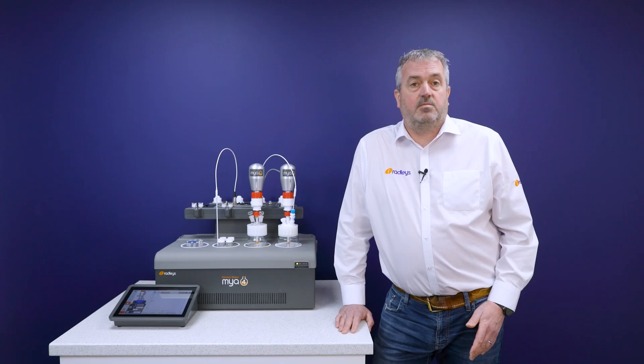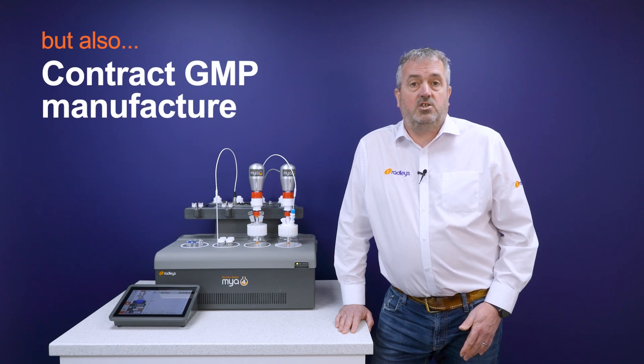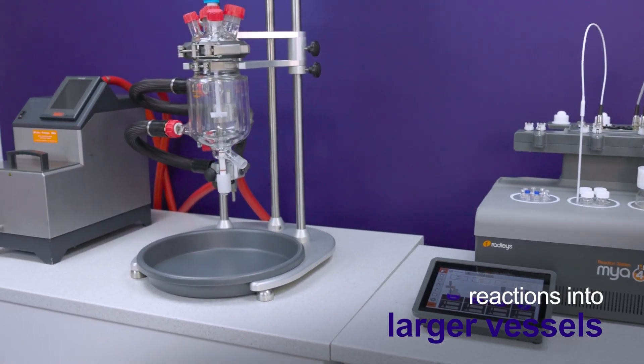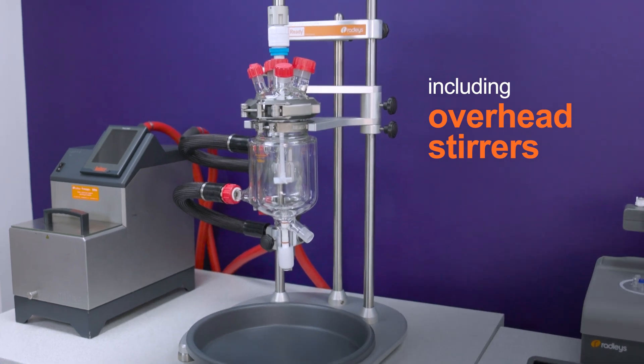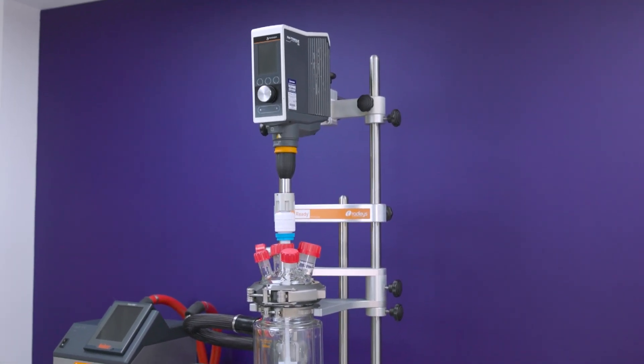Our customers use the Myo4 for R&D but also for contract GMP manufacture. We've designed the Myo4 to help you easily scale your reactions into larger vessels, with the inclusion of overhead stirrers and vessel geometries that mimic our larger Reactor Ready range.